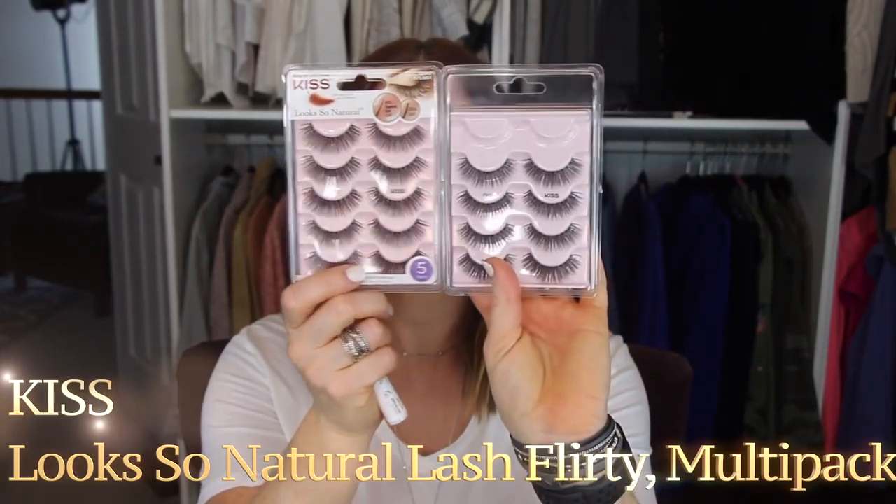I'm wearing lashes again, and my favorite glue by far is Star Glue — you can buy it on Amazon. For lashes, I follow Almost Ready Blog and she was talking about these being super natural. I would not call them super natural — they look like I have lash extensions on, which is fine. I bought these at Ulta; they're by Kiss. I really like the Ritzy ones too, but these are called Flirty.